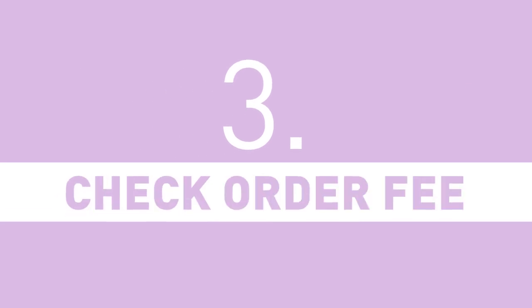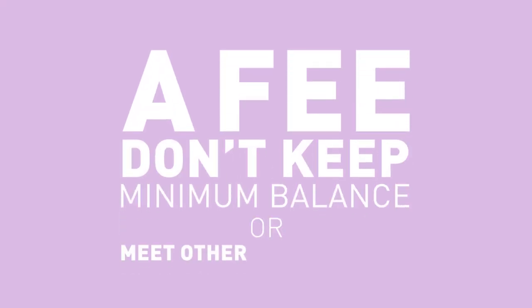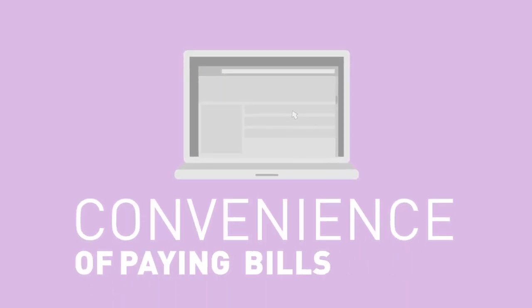3: Check order fee — the cost to order paper checks. 4: Monthly account fees. Some banks charge a fee if you don't keep a minimum balance or meet other requirements. Check with your bank to learn how to avoid this fee. 5: Online bill pay fee — a fee for the convenience of paying bills online.